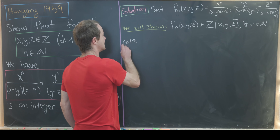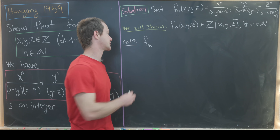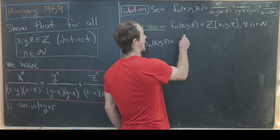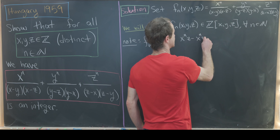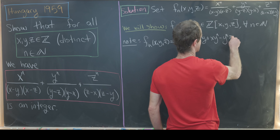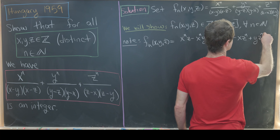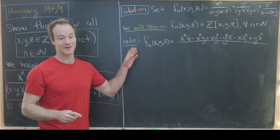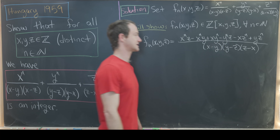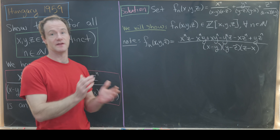There's a more compact way of writing f_n, obtained by combining the three terms over a common denominator. So f_n(x, y, z) can be rewritten as x^n·z − x^n·y + x·y^n − y^n·z − x·z^n + y·z^n, all over the denominator (x−y)(y−z)(z−x). That's a standard calculation of giving the three objects a common denominator and combining them.